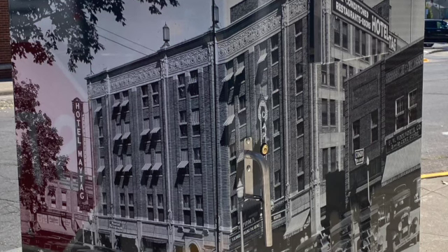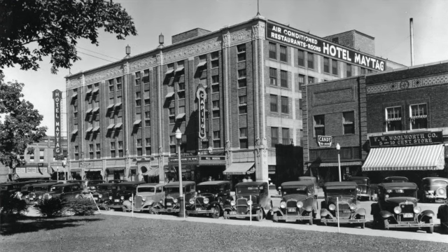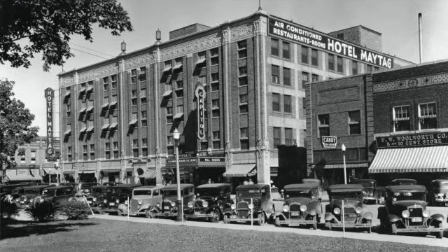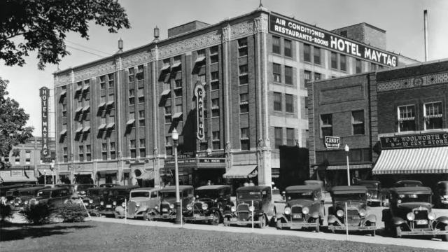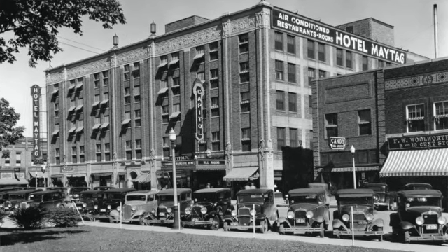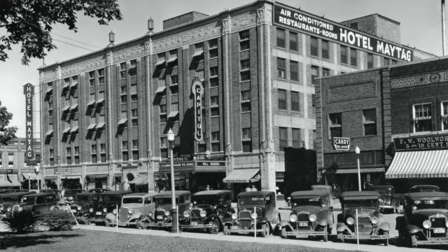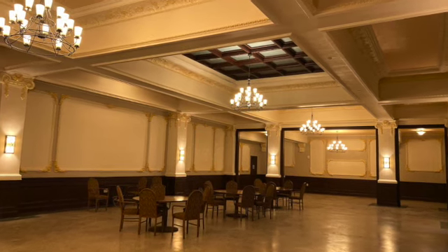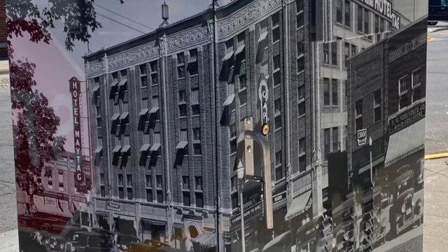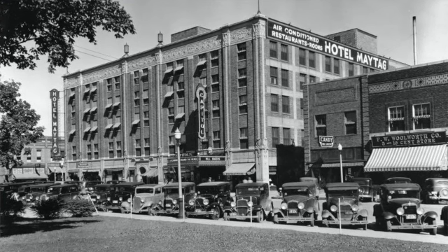Although it may look older, the Hotel Maytag is the youngest building on the east side of the square. It opened in December of 1926 and boasted that it was the first hotel west of the Mississippi River whose rooms were fully air-conditioned. All of its 100 rooms and apartments were connected to a centralized radio unit so that occupants could listen to either jazz or classical music. The hotel's ornate ballroom and banquet hall could seat 366 diners. On the west side of the hotel, the ground floor had room for several stores, a coffee shop or restaurant, and the Capitol Theater.